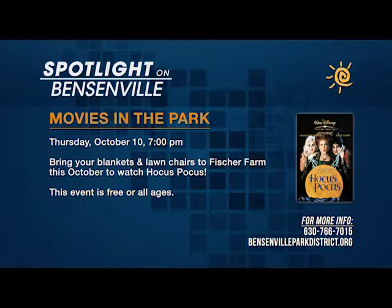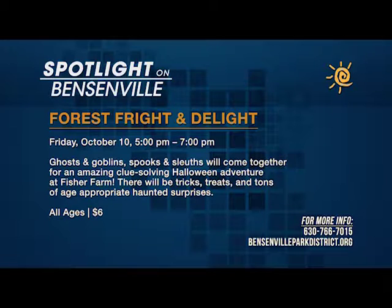We've done a movie night in the fall before, but this time we're doing it at Fisher Farm, around Halloween time, and it's going to be Hocus Pocus. We figured we can bring some Halloween fall feeling to Fisher Farm and have families come out. We're also doing a Forest Fright and Delight event at the farm, where you'll have an opportunity to solve a mystery, walk around and find clues to accomplish your goal. There'll also be a craft section, a pumpkin section, and some age-appropriate spookiness — geared towards families.